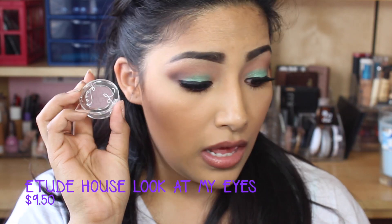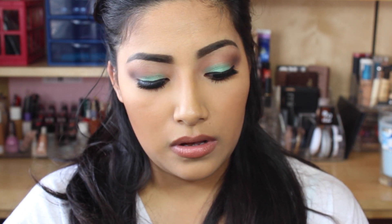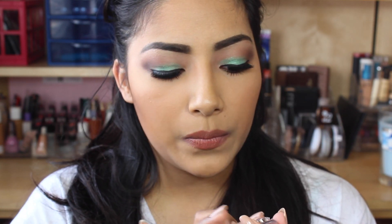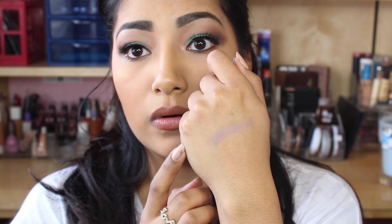The next product is this eyeshadow, and this is $9.50. The color is kind of like a purple lavender — it's really pigmented and feels soft. It's like a muted purple and it looks really really pretty. I think it'd look really pretty just all over the lid.